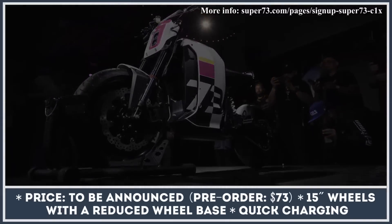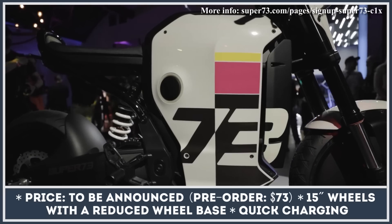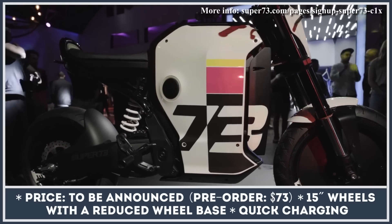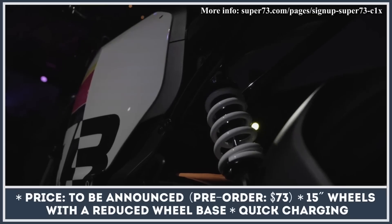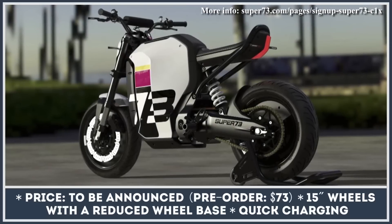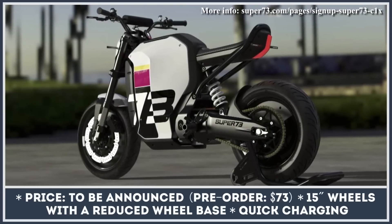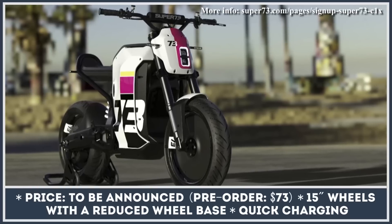The C1X Concept previews the future lightweight electric motorcycle to be sold under the Super 73 brand. It is supposed to serve as an entry model for those who'd like to get a taste of riding all-electric motorcycles. Super 73's engineers tried to keep this two-wheeler as light and as compact as possible — it will have a 51-inch wheelbase, roll on 15-inch wheels, and have a seat height of 31 inches.